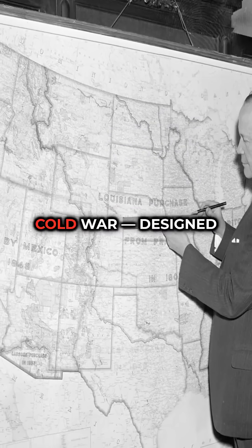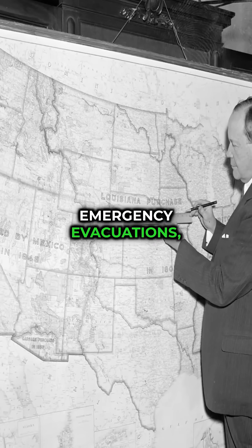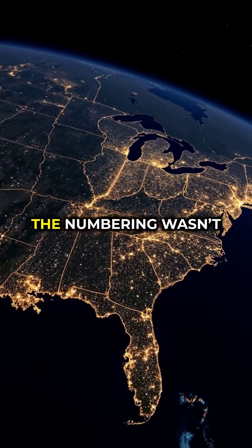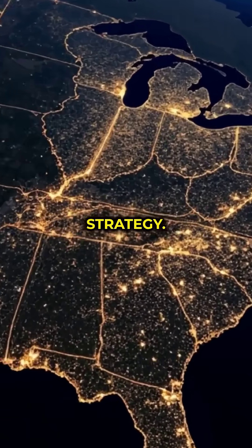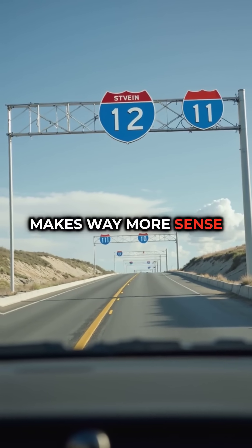This system was built during the Cold War, designed for fast travel, emergency evacuations, and military movement. The numbering wasn't random — it was national strategy. So now that you know the logic, which interstate number suddenly makes way more sense to you?